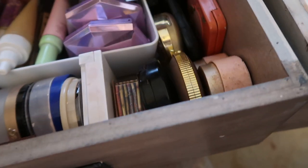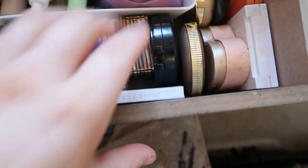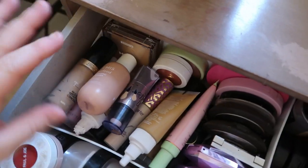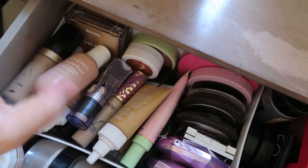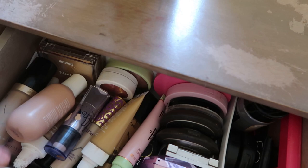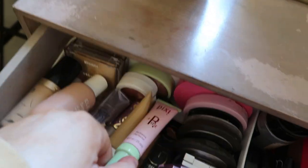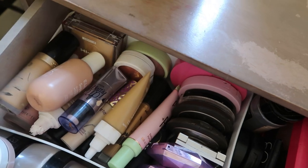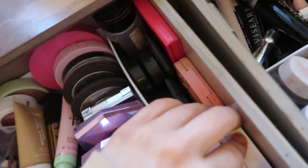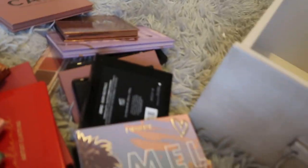I'm also starting to overfill on compacts — running out of room a bit. In here I've got all my foundations, concealers, and any kind of glowy cream products — like the Elemis one, the Pixie one. My primers are in another place, but I've got powders and compacts — just the lot really. I've got Pretty Little Liars on in the background.